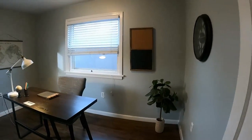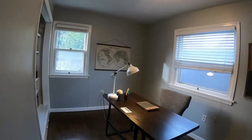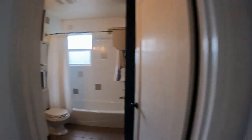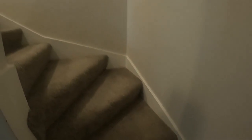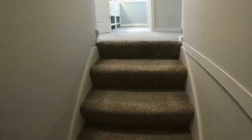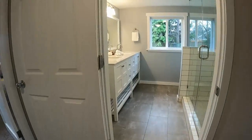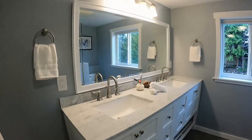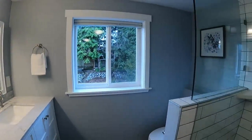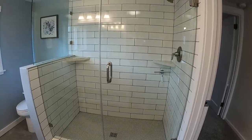Bedroom number two is fairly small. I like that they have it set up as an office, because that seems like a more functional space — or it could work as a kids' playroom. Upstairs they've got new carpet and fresh paint inside and out. There's a two-sink vanity, a great window — I love when a house has a lot of windows — and a stand-up walk-in glass-enclosed shower.